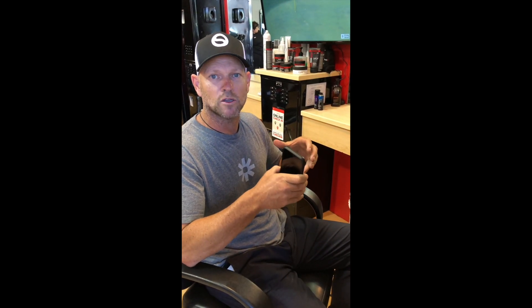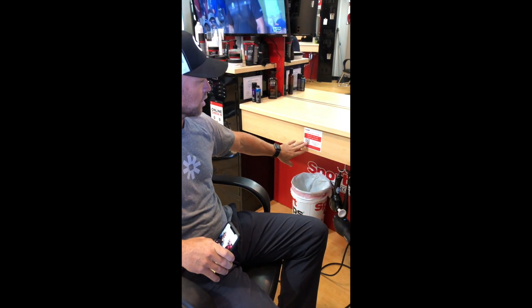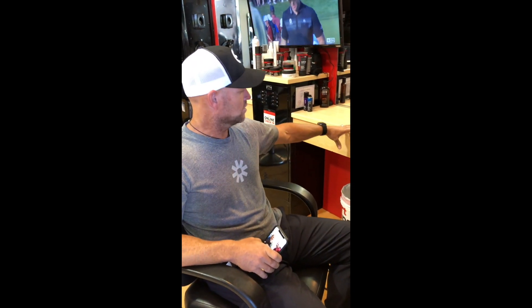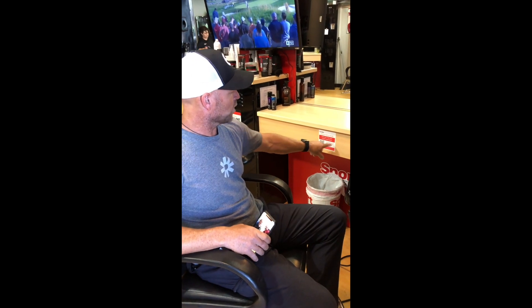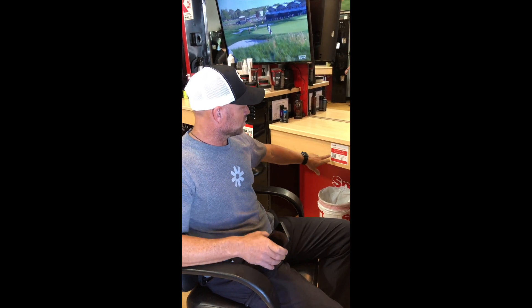We're going to show you a little video of what this is going to look like for your clients. Super easy. What we have here is a sticker that goes on every station. On that sticker, it tells them what they're going to get — 50% off the MVP every six points. All they have to do is scan this code or they can text the keyword to the shortcode.